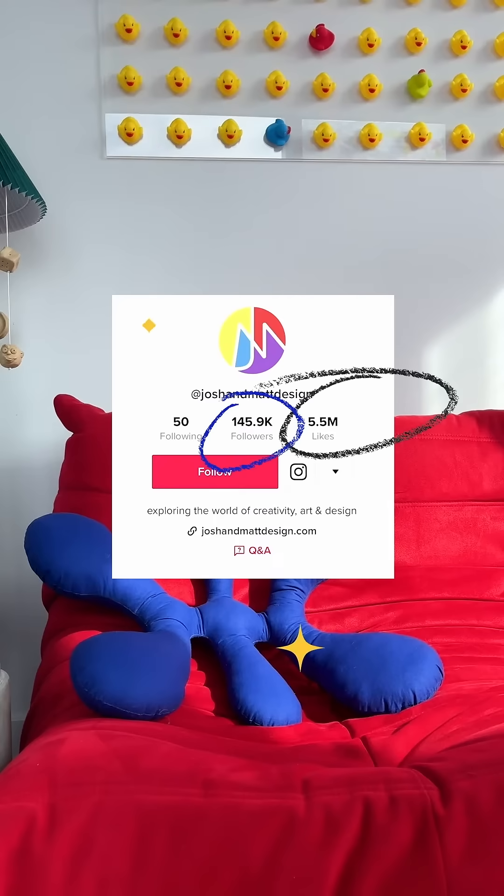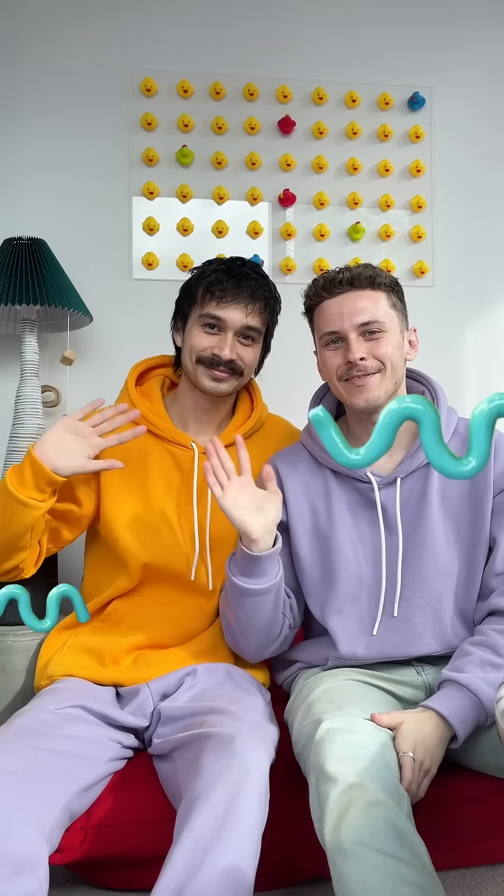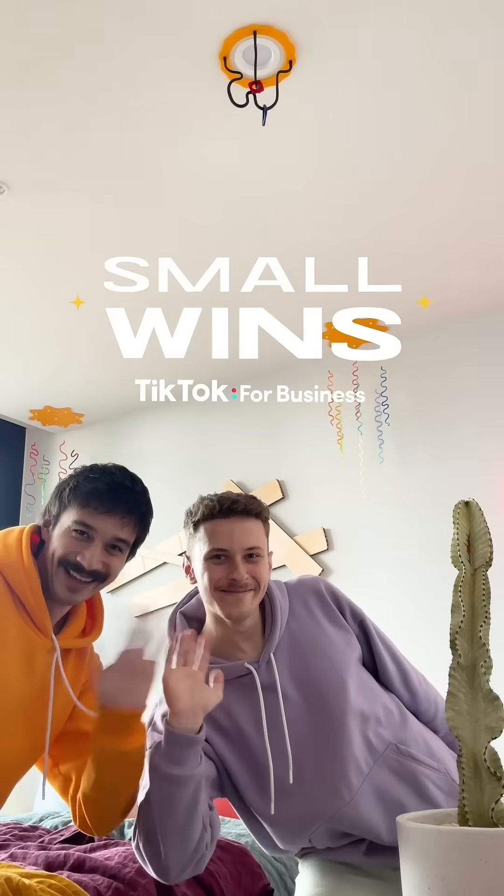It sounds like your followers are a huge part of your success. The community's support and encouragement really helped us launch Josh and Matt Designs to where it is today. And that's how small business wins.